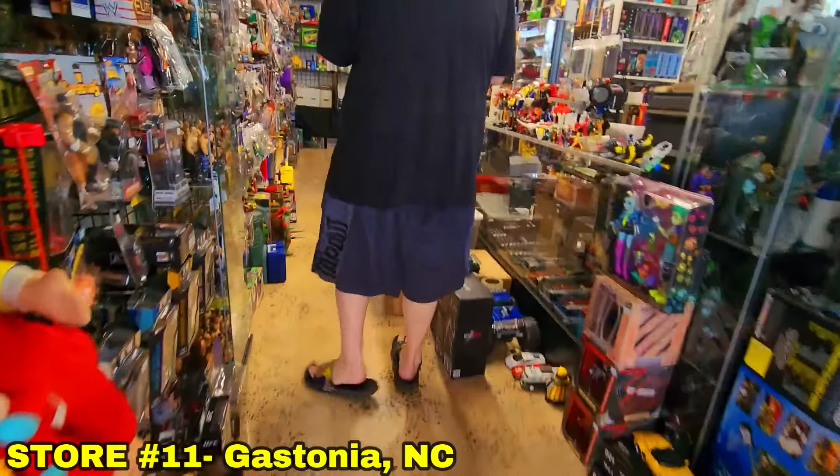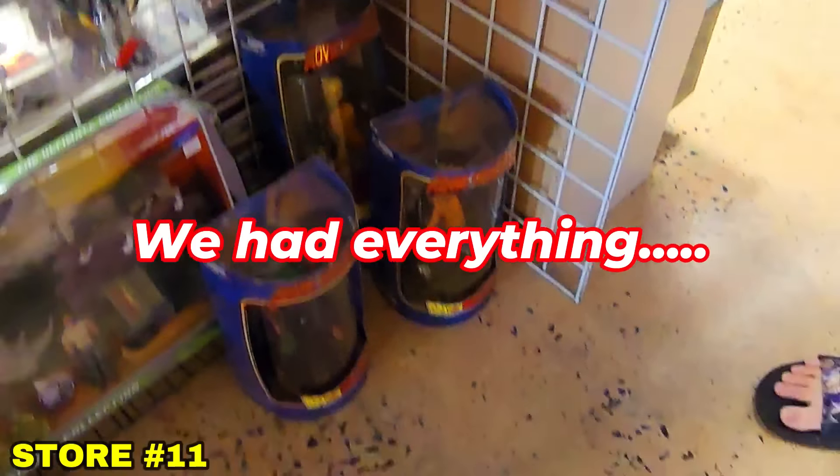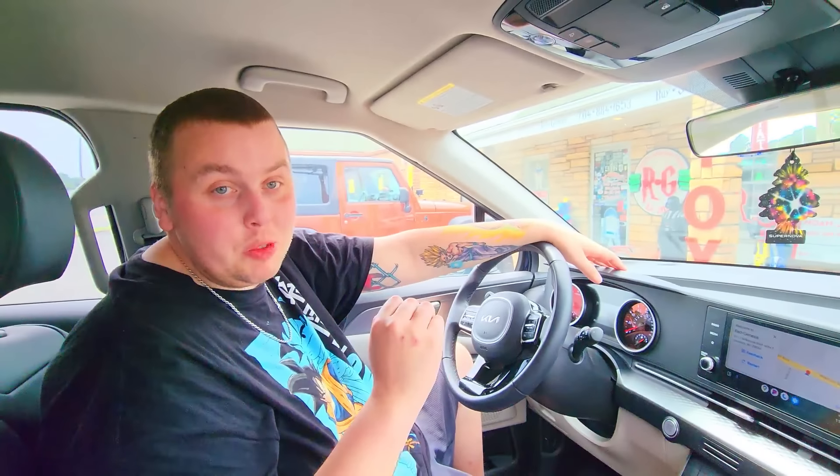Store number eleven is another really cool one where we found a lot of Dragon Ball, including some vintage figures and movie figures. Now we're at a super cool store called Red Genesis. Funny story — when we used to just go out buying Dragon Ball toys without this YouTube channel, the owner of this store is one of the first people to tell us we should make a channel doing something like this.